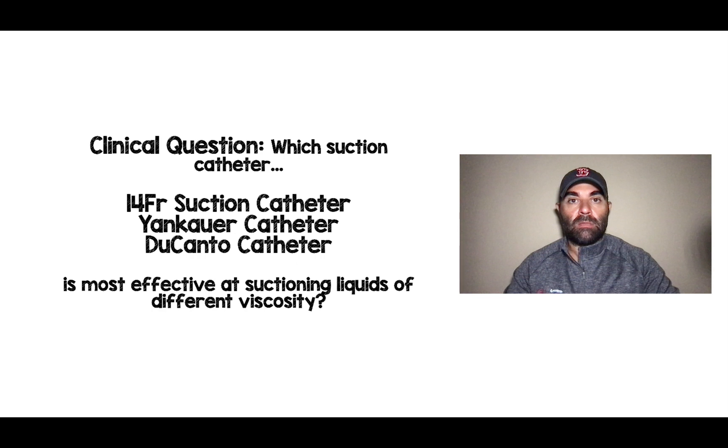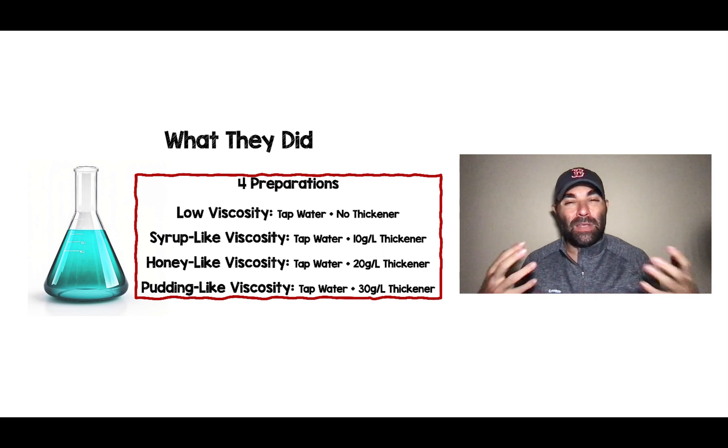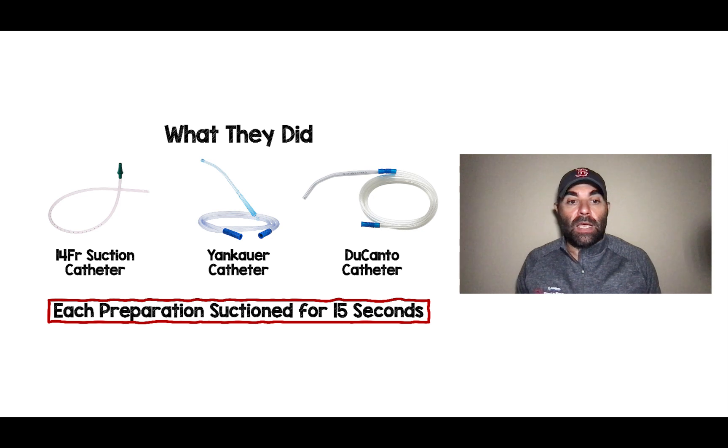Here's basically what the authors were trying to do. They were trying to decide which suction catheter — a 14 French suction catheter, a Yankauer catheter, or a Ducanto catheter — is most effective at suctioning liquids of different viscosity. They defined four preparations: low viscosity, syrup-like viscosity, honey-like viscosity, and pudding-like viscosity. They used tap water with varying amounts of thickener to achieve each target viscosity. Then they took one of these three catheters and suctioned each preparation for 15 seconds, calculating the volume suctioned out over that time.